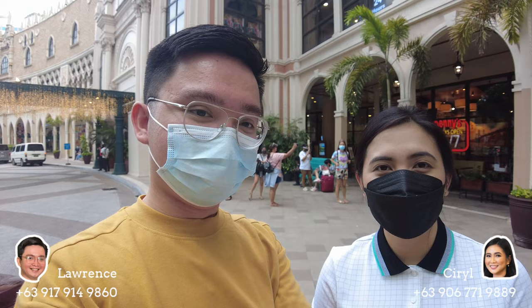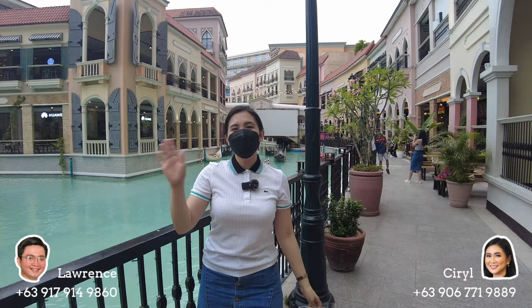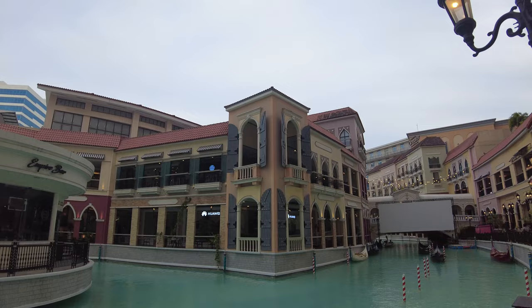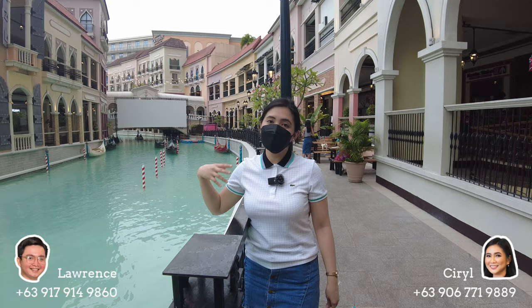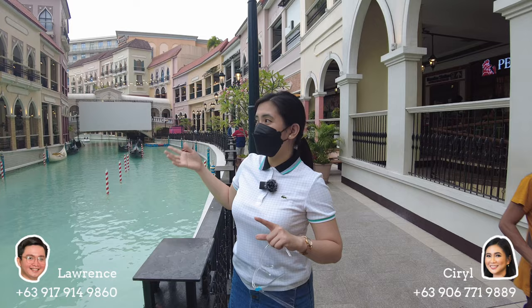Now we are here at the Venice Grand Canal Mall — we're at the main entrance. Inside the Venice Grand Canal Mall, we have our own man-made canal. We also have a floating cinema — while riding the gondola, you can watch a movie. We have different restaurants, different cuisines, and retail shops inside the mall. The outside part of Venice Grand Canal Mall is mostly restaurants and coffee shops, while inside are the retail shops and shopping area.